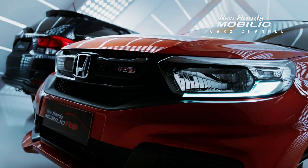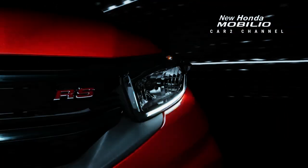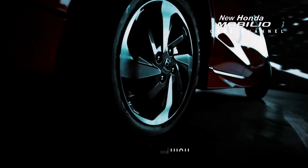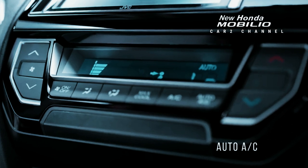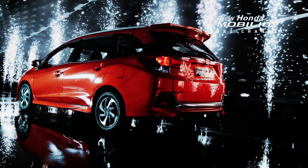Honda Mobilio pertama kali diluncurkan pada tahun 2013 oleh PT Honda Prospect Motor (HPM). Mobil ini bersaing dengan kompetitornya pada segmen LMPV bersama dengan Toyota Avanza, Daihatsu Xenia, dan Nissan Grand Livina. Mobil ini menjawab kebutuhan konsumen yang menginginkan mobil yang muat banyak dengan harga yang kompetitif.